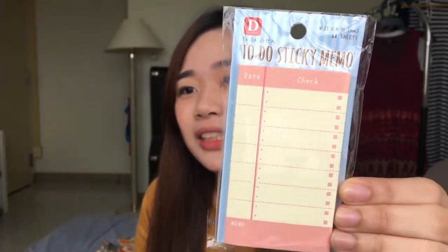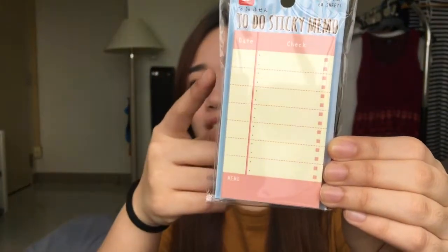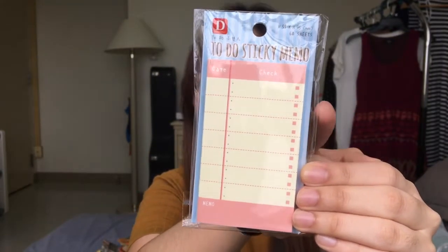Gumawa rin ako na ito — to do sticky memo. Lalagyan mo yun, dun yung date, and then dito kung ano man yung gagawin mo. And then may maliit siyang box para checkan mo if ever nagawa mo siya or not.